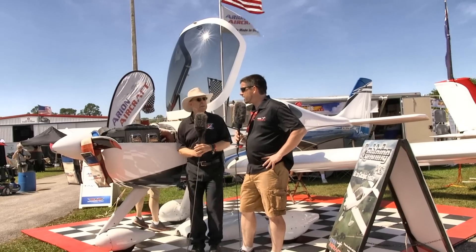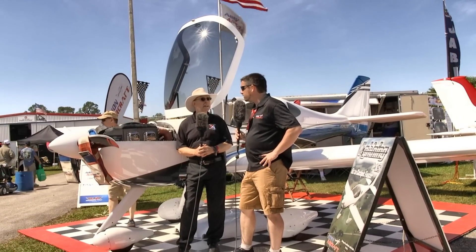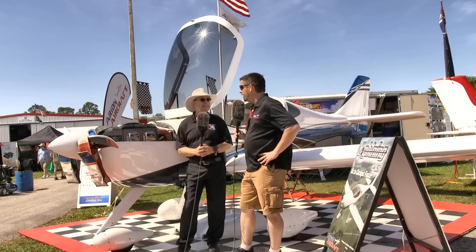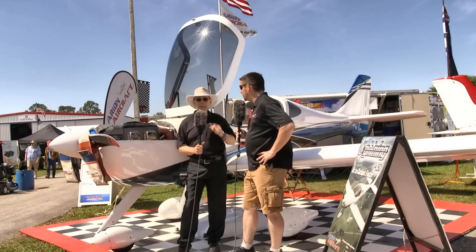This is the Titan XIL 340 — injected fuel, electronic ignition, 180 horsepower, and it's an absolute rocket.